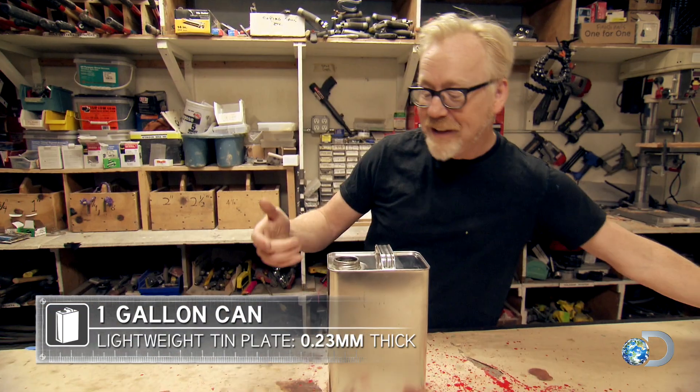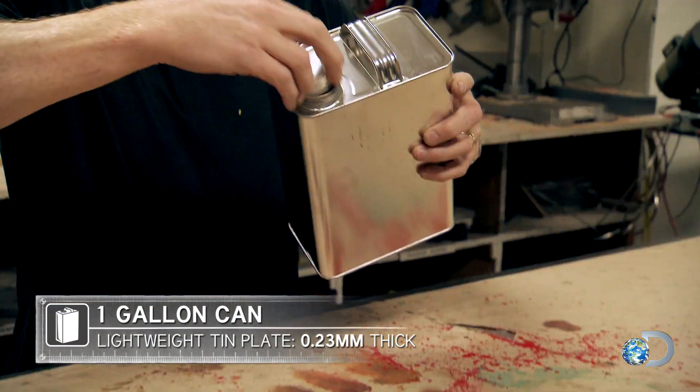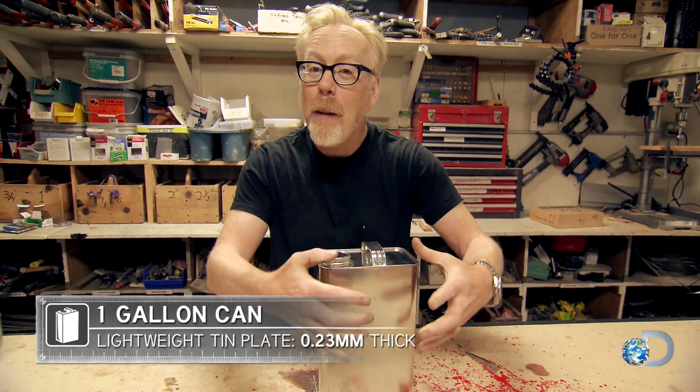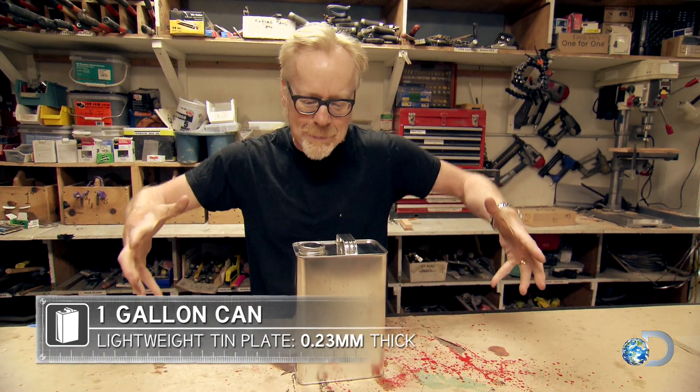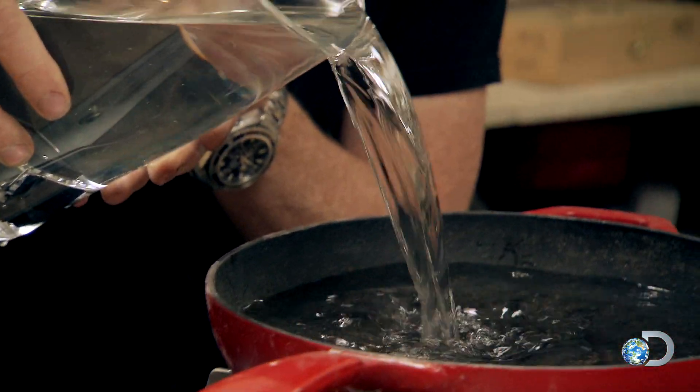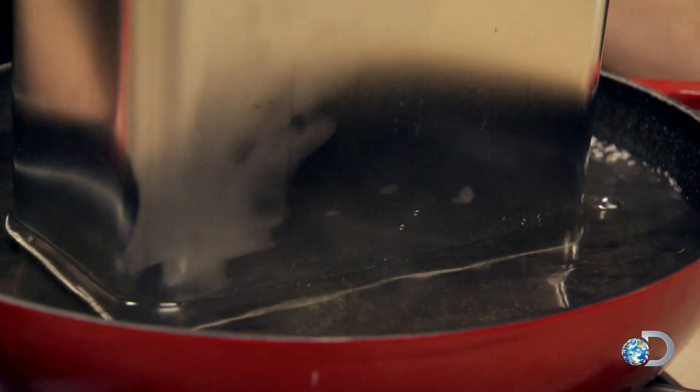Let me show you with this metal can. If I take this thin metal can, seal it, then hook a vacuum pump up to it and start pumping air out, we understand what will happen — it will crush itself. But how could something like that happen without the action of an outside vacuum pump?